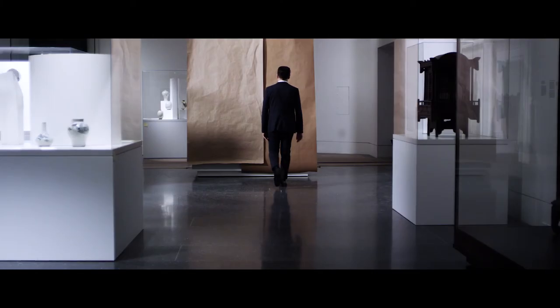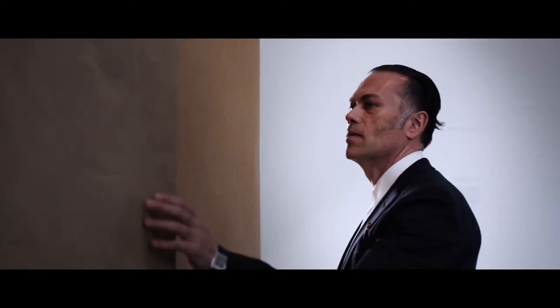And it's the totality of those experiences — new history, new colors, new shapes — that give you a full impression of the museum as you leave.